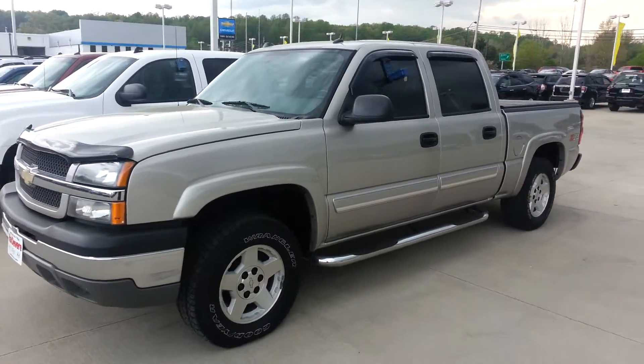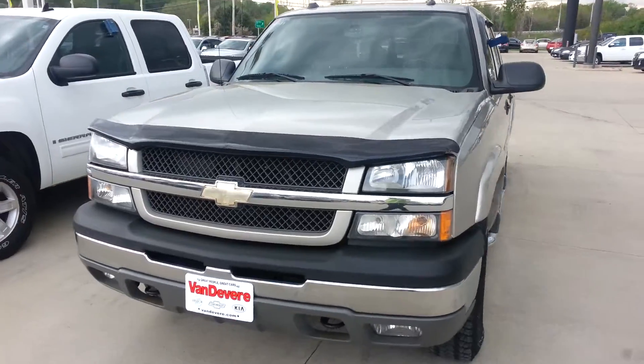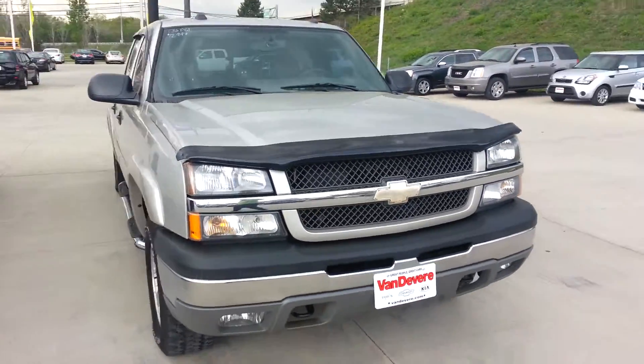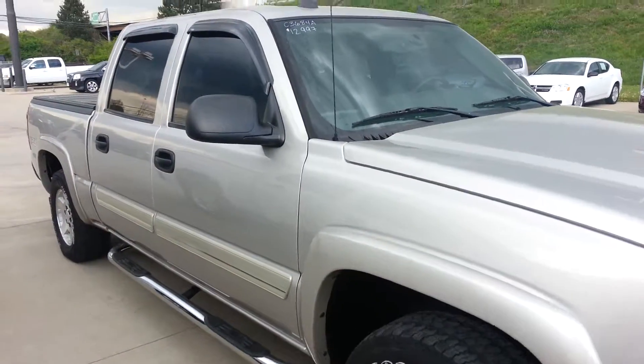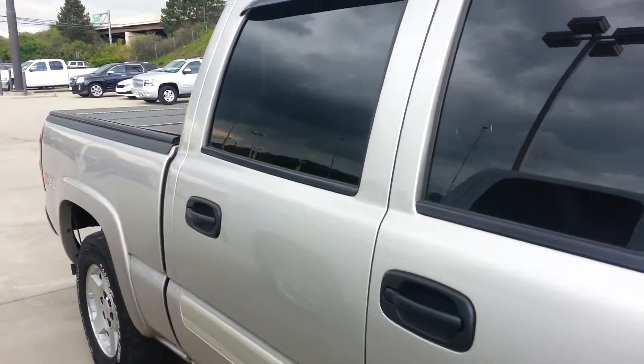Hey Ian, this is Brandon Green at Vandiver Chevy with the 2005 Chevy Silverado. My direct line is 330-510-9613. Wanted to send you a quick video of the truck — as you can see it is still available. Answered a couple of your questions: this price is our absolute best price online, which is $11,997.